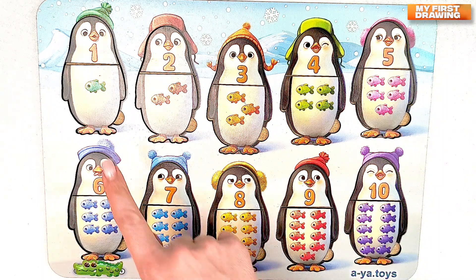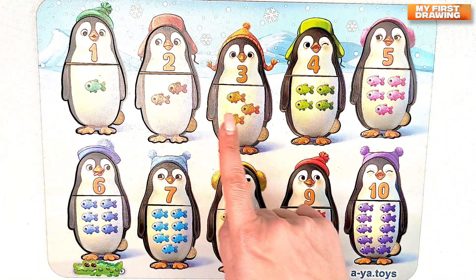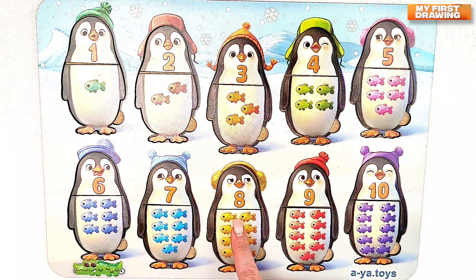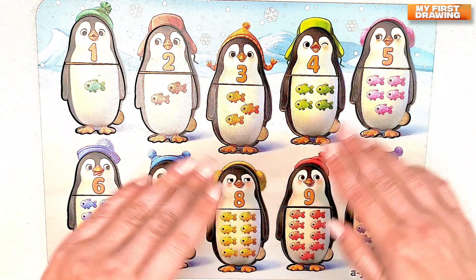One. Two. Three. Four. Five. Six. Seven. Eight. Nine. Ten. Great job! See you next video! Bye-bye!